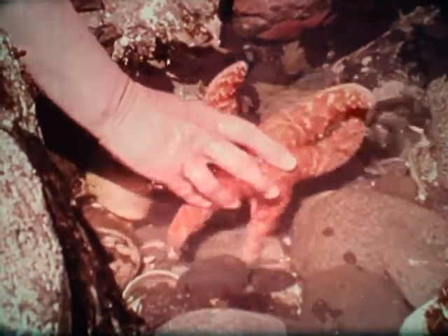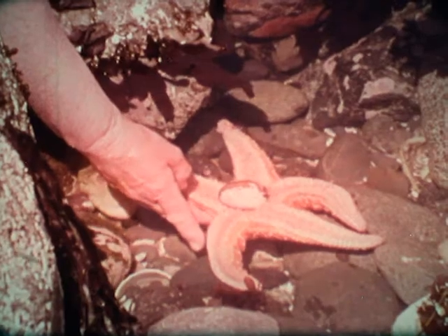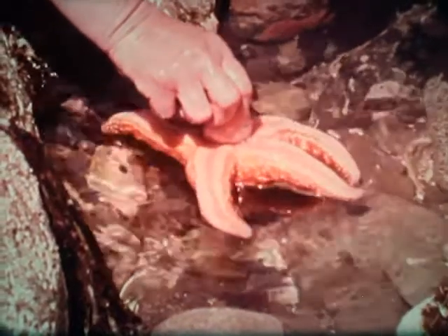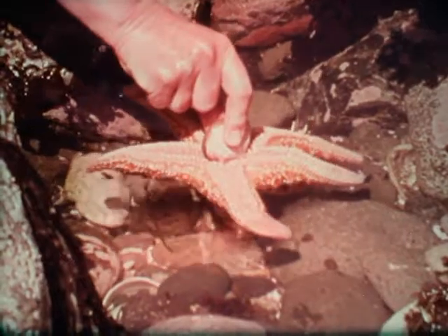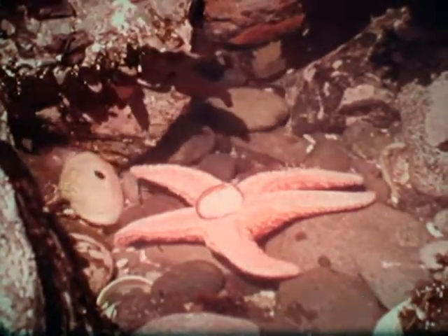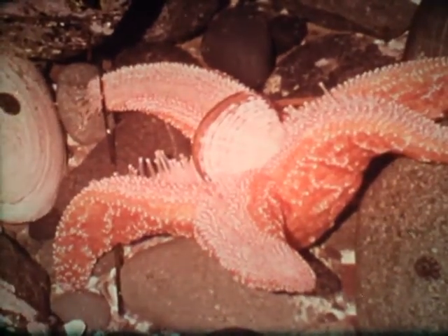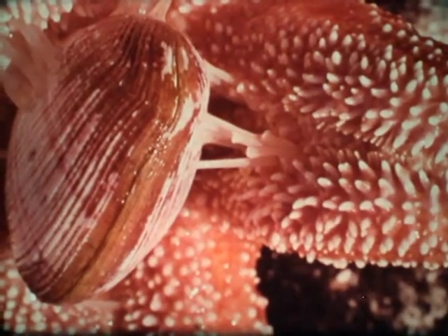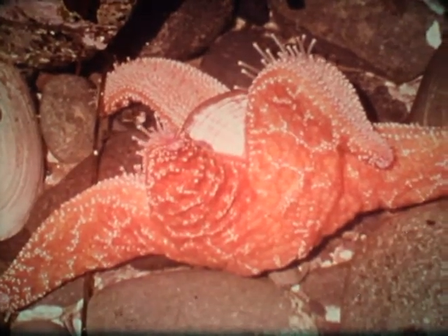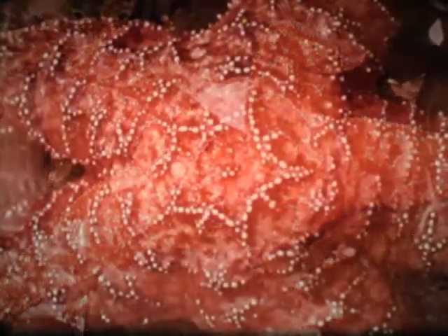A common orange sea star has a firm grip upon a clam which it has captured. But how can it possibly get at the clam inside its tough shell? The sea star refuses to let go, even when raised out of the water. The suckers on the ends of the tube feet hold the clam securely. In this position, the sea star will slowly open the clam a very short way, then push part of its stomach into the clam shell. The body of the clam will then be digested while still inside its own shell.